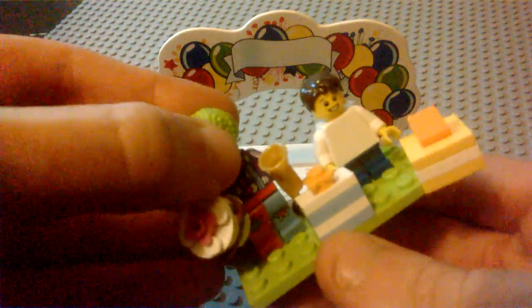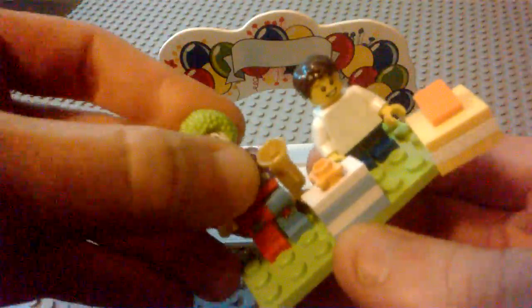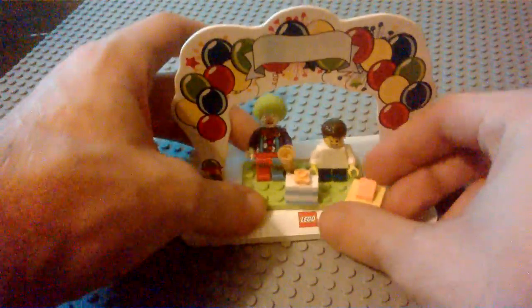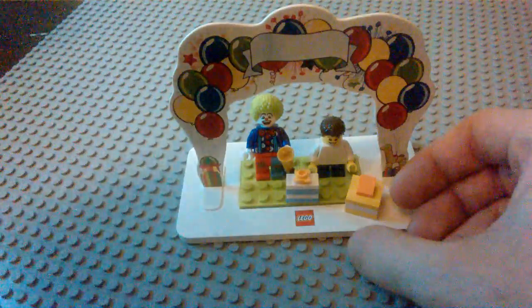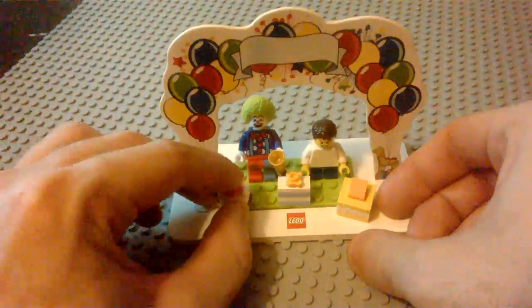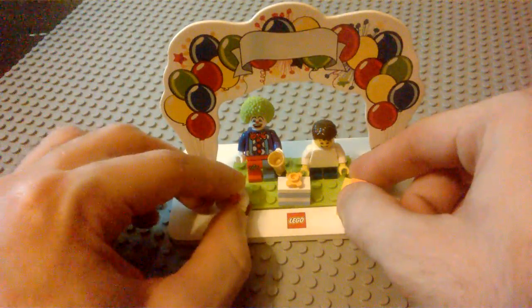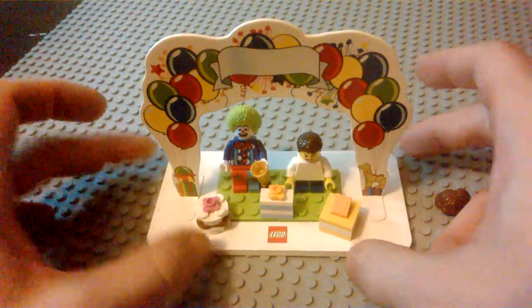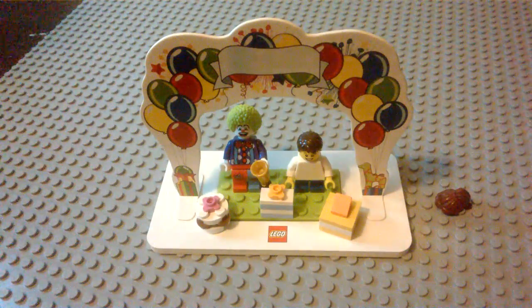That would be the cake this kid would be having for his birthday — or in this case me, seeing as I had a very awesome birthday this year. Be sure to leave a comment below and tell me what you think of this very cool birthday set. Be sure to leave a like and subscribe if you haven't already, and stick around for more LEGO reviews coming very soon. Have a great day!